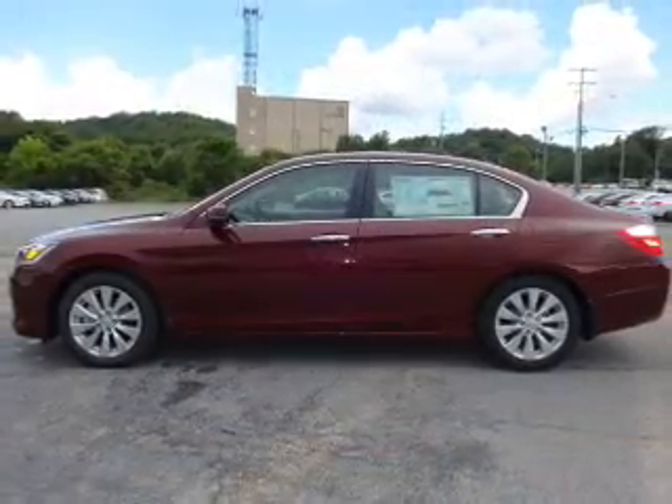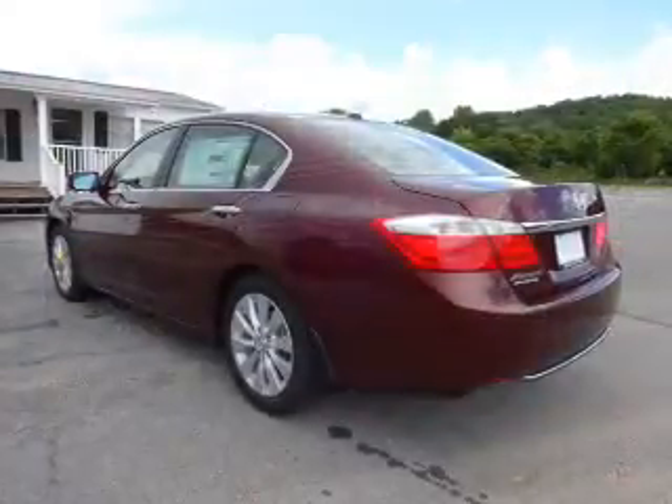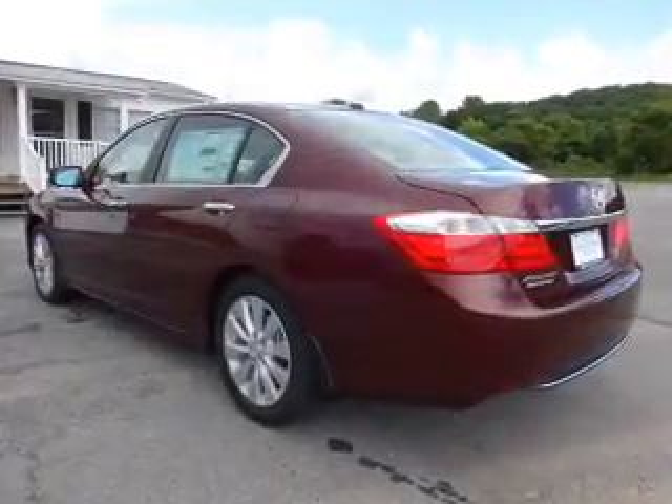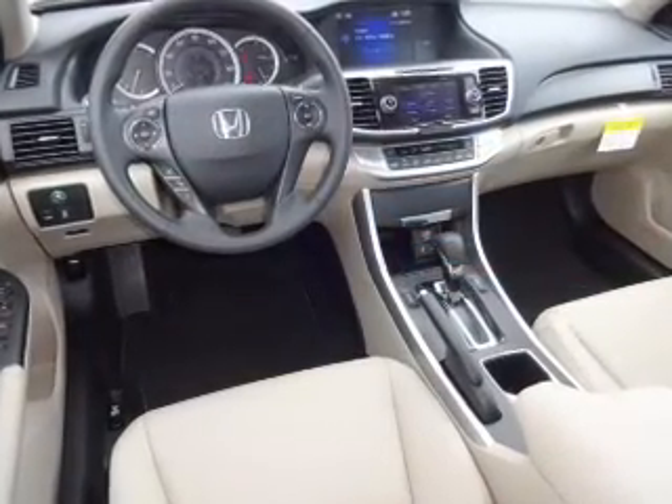The features include a power sunroof, electric trunk, blind spot sensors, premium rims, auto-dimming mirrors, an alarm system, keyless entry, heated outside mirrors, and independent suspension.